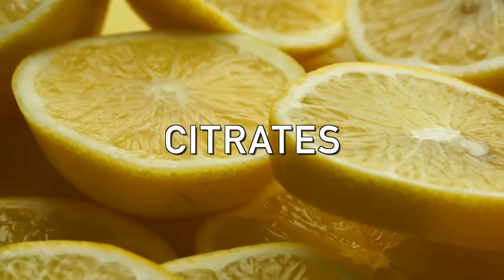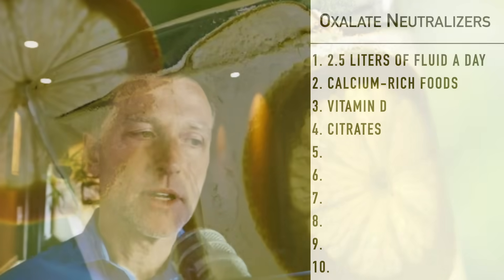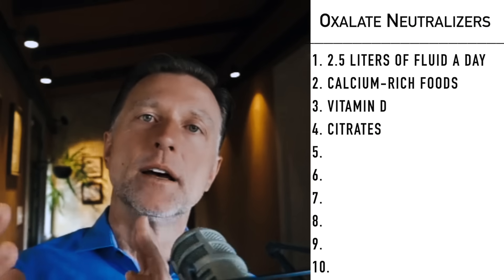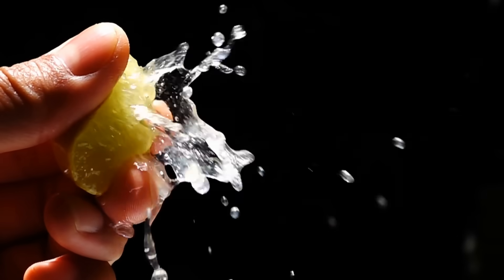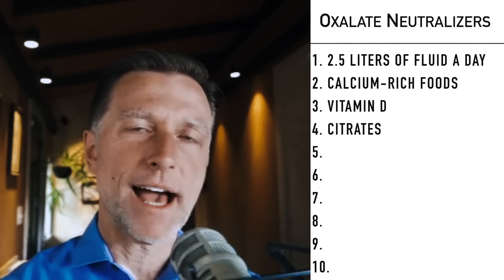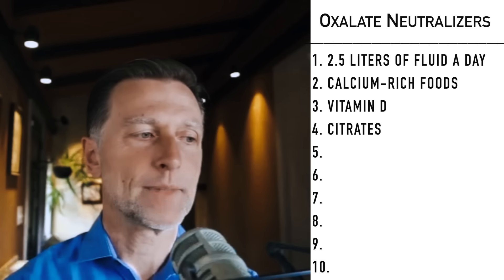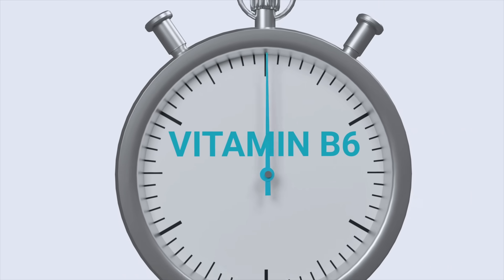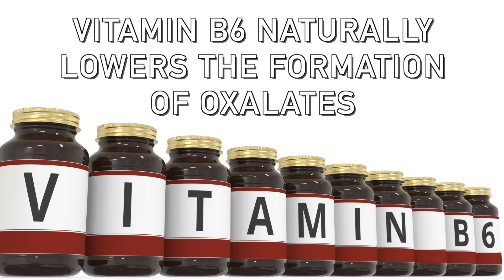Another factor is citrates — like lemon juice. Consuming lemon juice regularly in your water is very important because the more citrates you have, the less calcium oxalates will be formed. A lemon a day will go a long way. According to the 1978 article, people tend to have more oxalates in their urine when they're B6 deficient. B6 naturally lowers the formation of oxalates.